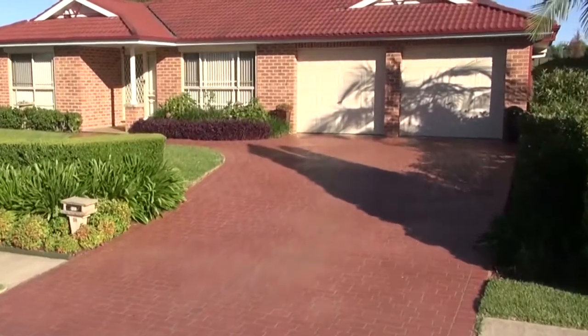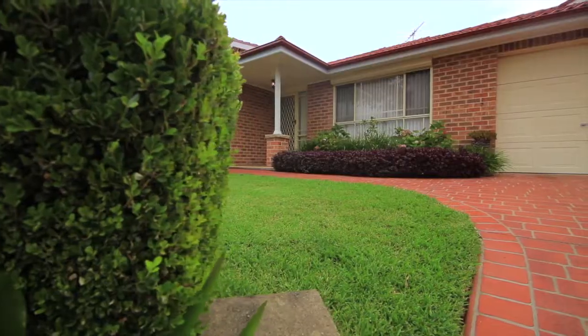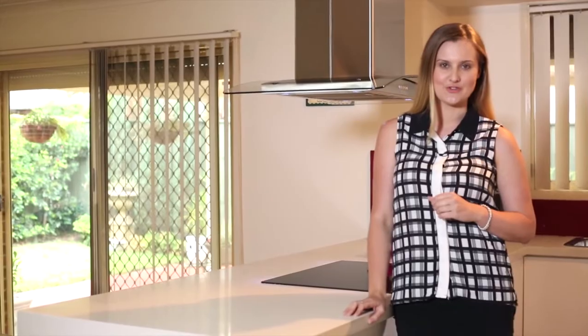An ideal family location, 28 Marsden Avenue places you only minutes from schools, parklands, T-way buses, and only 700 metres from the proposed Kellyville train station.